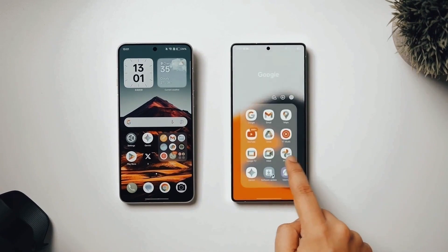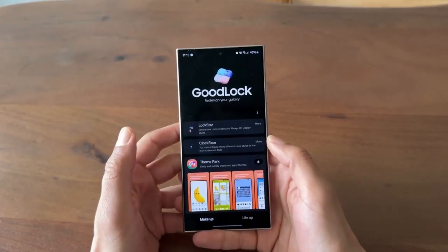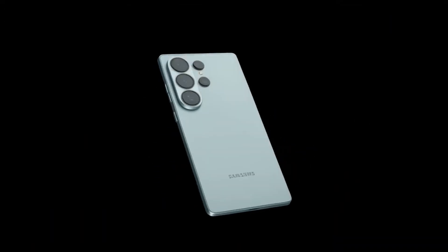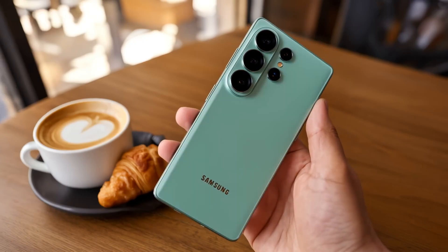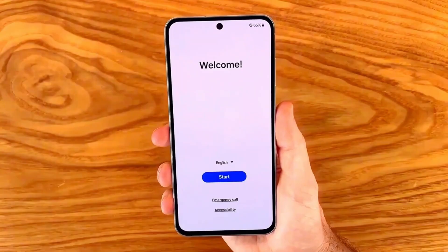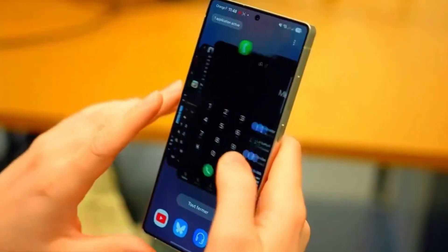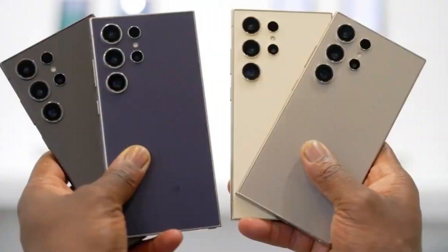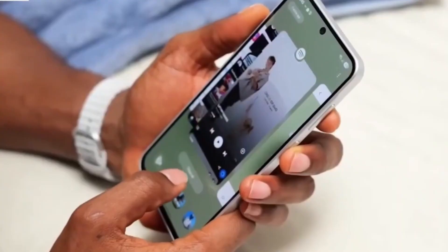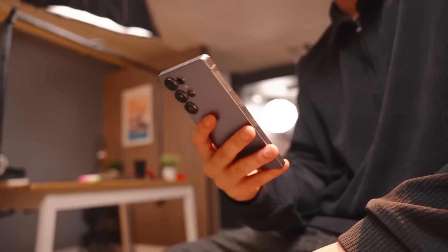But the most eye-catching update? The lock screen. Samsung has added a brand new weather option alongside the usual gallery, frames, and effects. It lets you apply real-time weather effects right to your lock screen — raindrops that ripple, snow that gently falls, or sunshine that flares across your wallpaper. It's mesmerizing, and honestly, it gives the entire phone this dynamic, almost cinematic feel every time you wake it up.